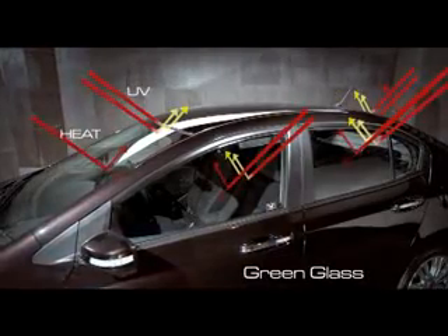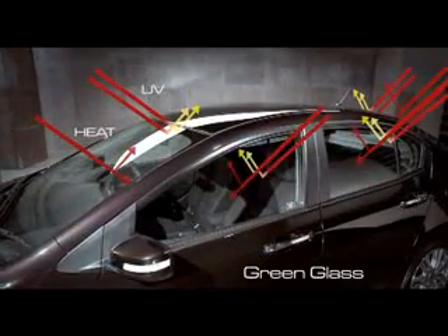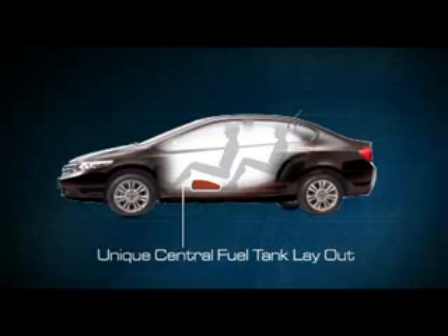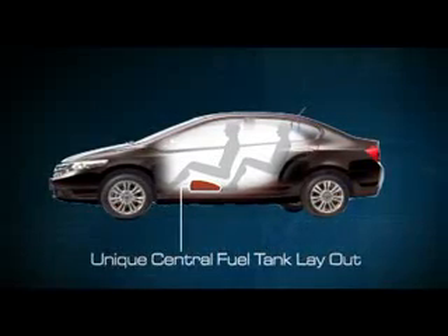Kaca yang dapat memantulkan sinar UV dan panas dari matahari mampu menjaga suhu kabin tetap sejuk dan nyaman. Posisi tangki bensin di tengah bodi memberikan stabilitas maksimal saat berkendara dan membuat kabin lebih lapang.